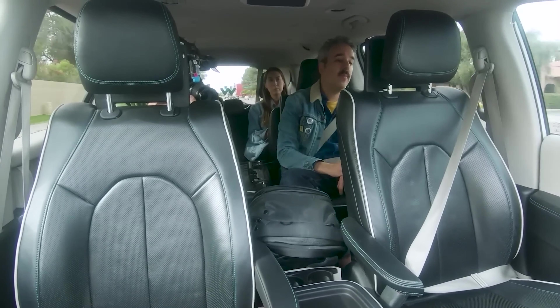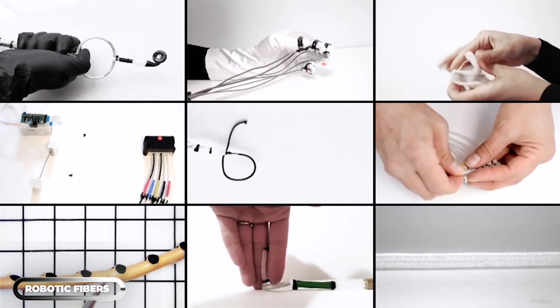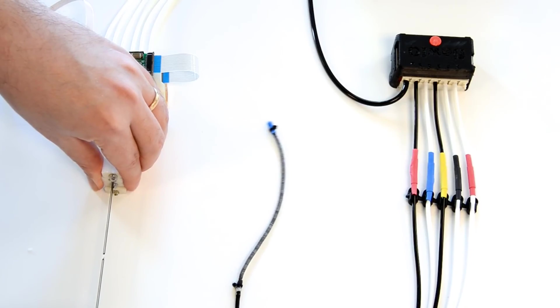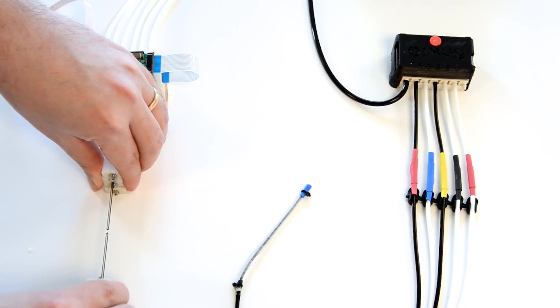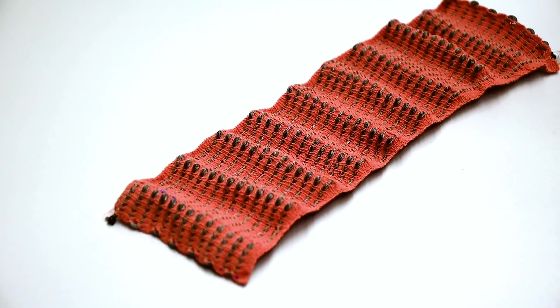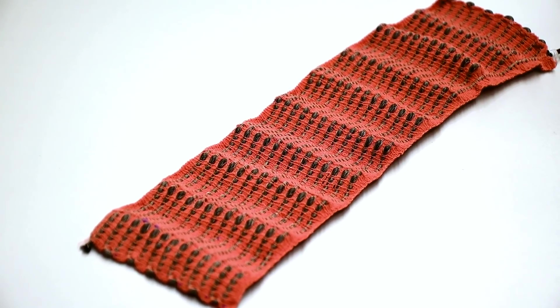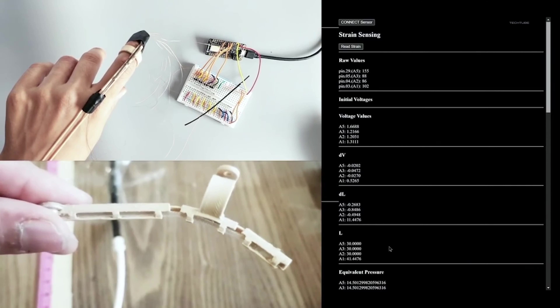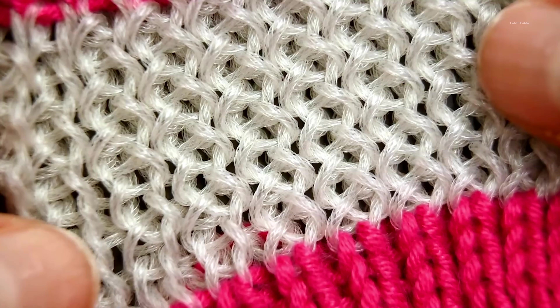Robotic fibers are a revolutionary new technology that has the potential to transform the world of healthcare. These fibers are incredibly small and lightweight, yet they're capable of monitoring a wide range of health indicators, including breath. Using these fibers, it's now possible to create breath-monitoring garments that can provide real-time information about a person's respiratory health.